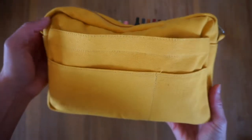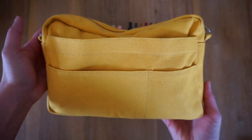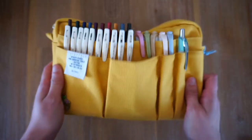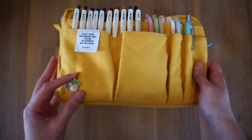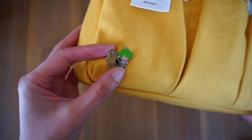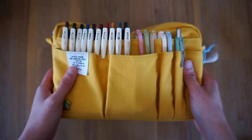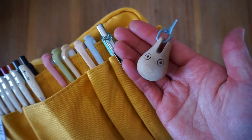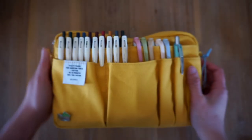Here's a quick view of the front of my pouch, and this is the back with some extra pockets. On the front I have an international Tokyo museum badge from my trip to Japan back in 2018, and here I have a Studio Ghibli keyring.